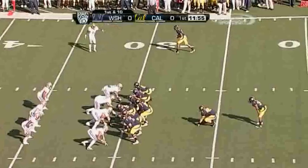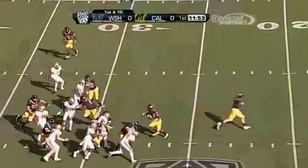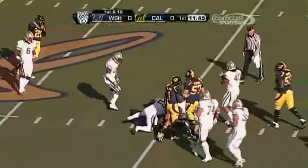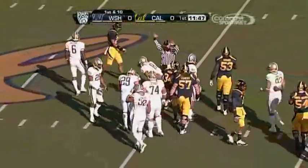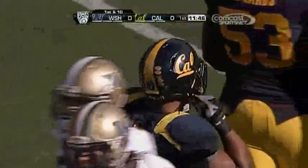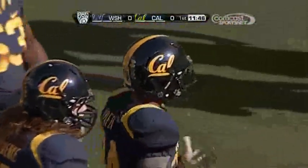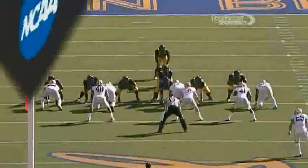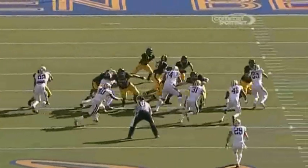A tackle making his thirty-eighth consecutive start in a zone running scheme, with a lot of cutbacks. Marine breaking tackles and straight ahead picks up nine. Nate Williams with the strong safety on the tackle. The University of Washington defensive front only weighs about 275 pounds, and the Cal Bears feel like they can lean on this defensive line.